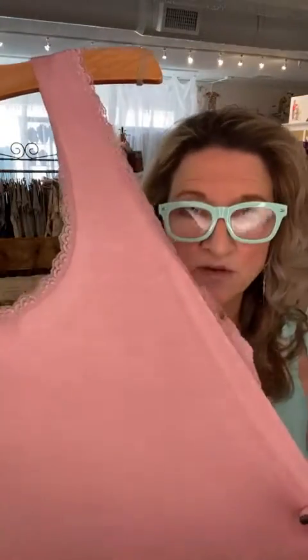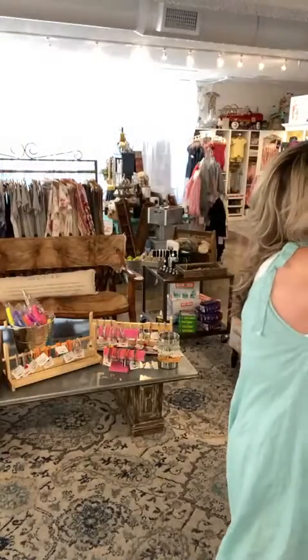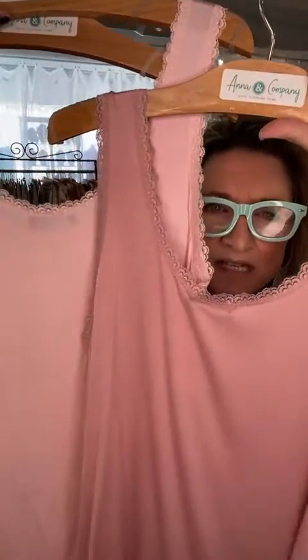I have one left in rose — there's one left in rose at $28, one size, fits up to a size 16-18. We have two left in pink. Just sold the white tank to Kathy Guthrie — you got it, Kathy! One white is now sold out.